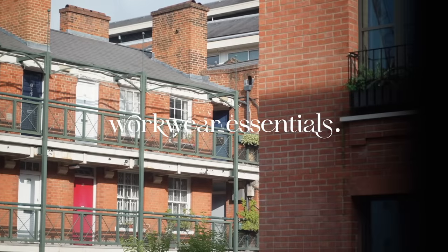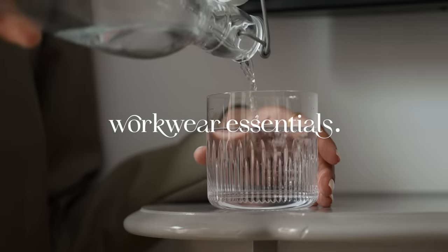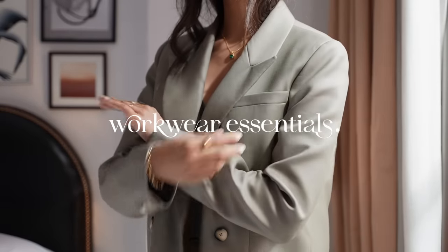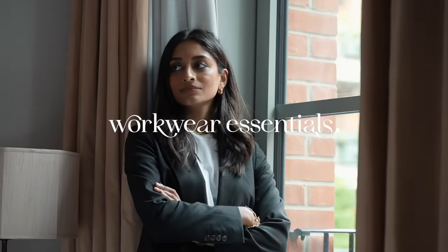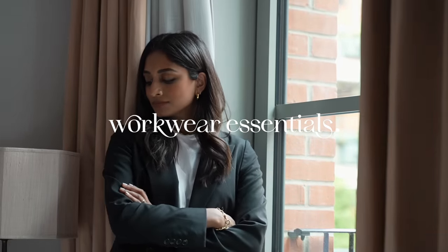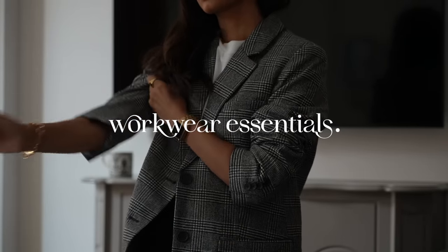Hey guys, welcome back to the channel. So in this video I'm going to be talking through workwear essentials. It's been a long time since I've done one of these and since offices are opening up again, I thought it would be the perfect time to talk through a couple of key pieces that I think everyone needs in their office wardrobe.